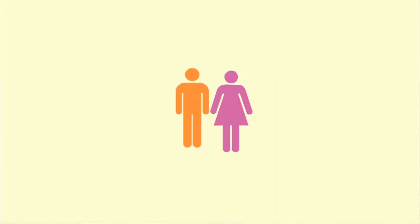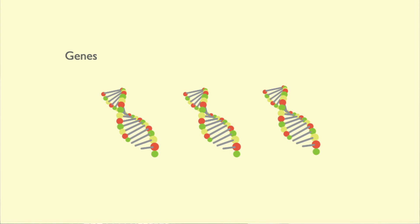Your risk of developing varicose veins is increased if a close family member has the condition. This suggests varicose veins may be partly caused by your genes, which are the units of genetic material you inherit from your parents.